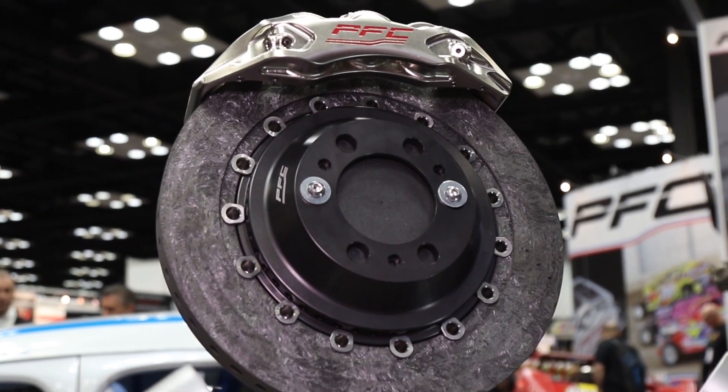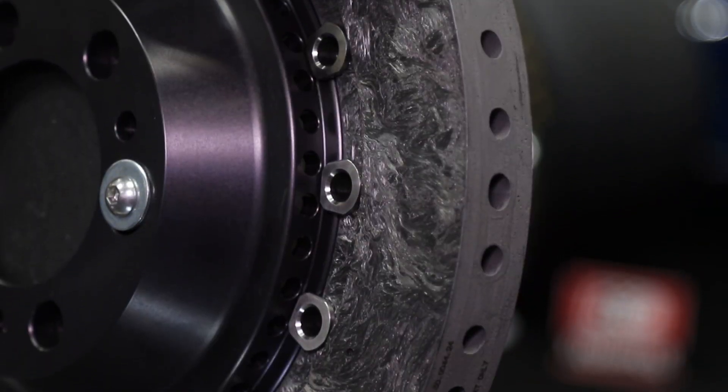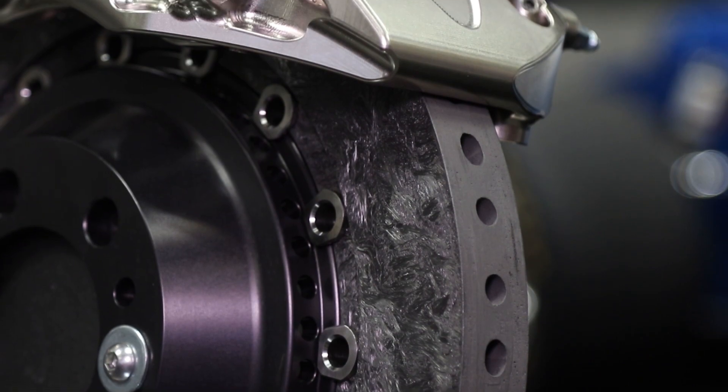It sounds to me like the folks at PFC have done a lot of homework. You've taken this thing from a clean sheet of paper and made a premium braking system for IndyCar, and I think it's awesome. That's the information we've got on the new IndyCar setup from PFC — thanks for taking your time to watch Power Auto Media here at PRI.